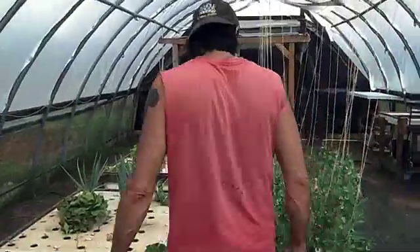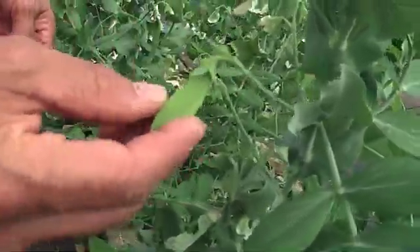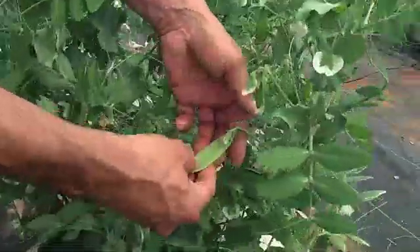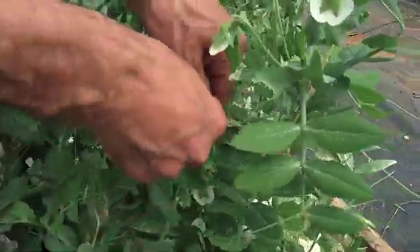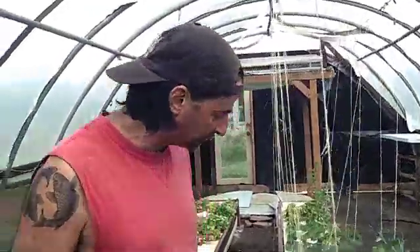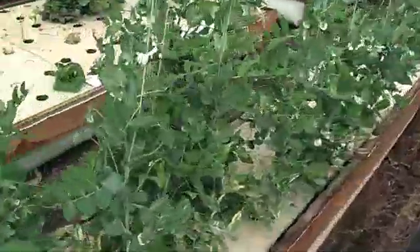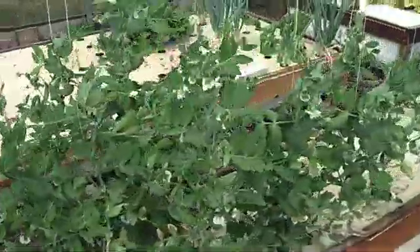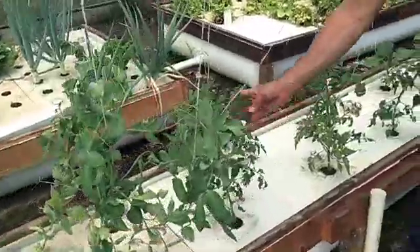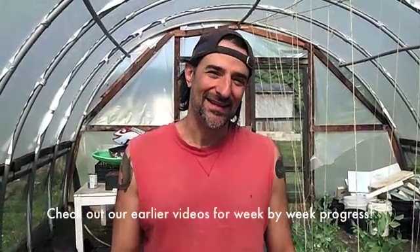Hey, hoop house stuff — peas! Yeah, just seven weeks, look at this. Nice. Lots of flowers, lots of peas. The tomato plants need another winding. Cucumbers are getting up there. So that's the progress of our spring growth.